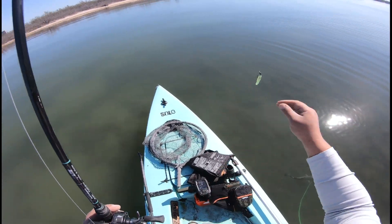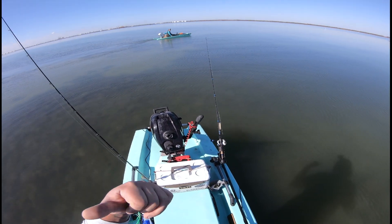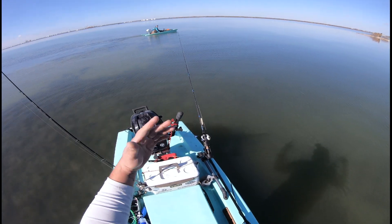They've been all in this area right here, this deep area. I rolled through a school of like 10 of the 20-inch ones before I turned around, so I'm going to turn back.